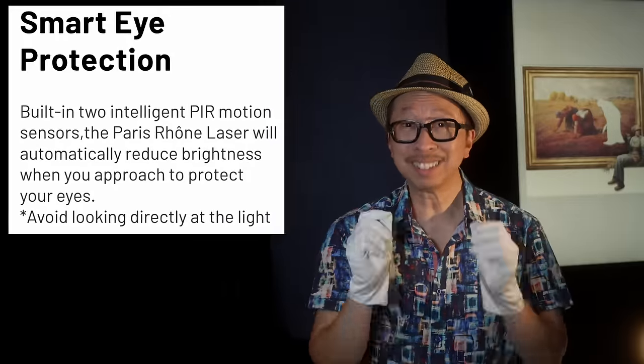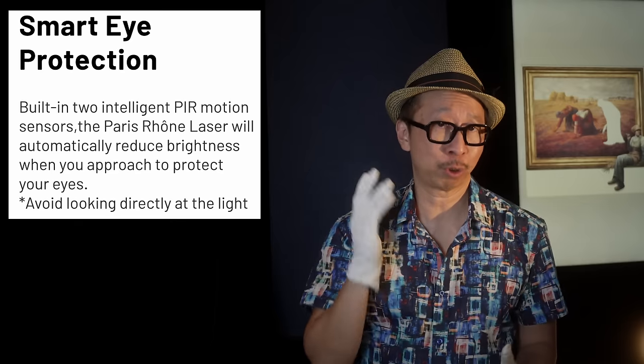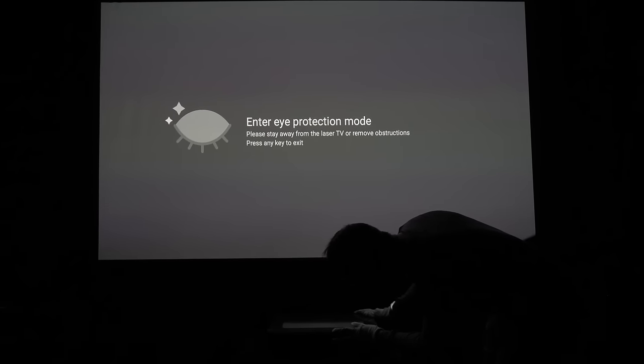Most importantly, it's motorized, and this is why it's so important. Once you place your projector at the height you want, you can adjust it with a remote so that the height matches the distance you need to get that 100, 120, or 150 inch size. I strongly suggest either motorized top-down or bottom-up. And most importantly — this is a laser TV, emphasis on laser — eye protection. The Paris Rhone 4K Ultra Short Throw Laser TV does have a motion detector that will sense when you're too close to the lasers and automatically reduce the brightness. But still, do not stare into the laser. Turn off the TV, move around it as needed, then turn it back on. Safety first.